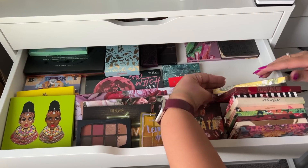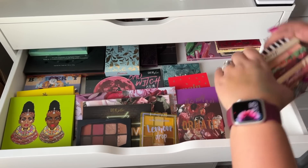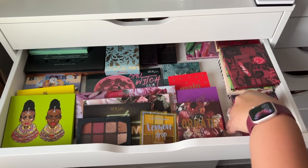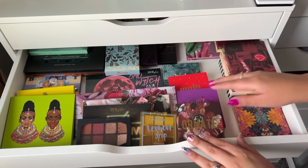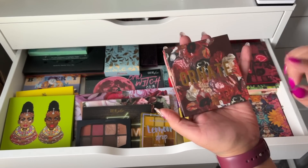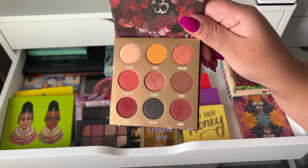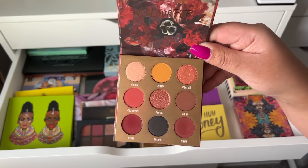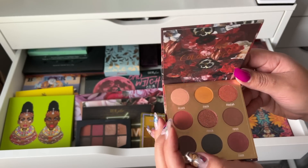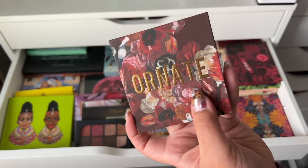I'm going to try to find a way to rearrange my palettes so more fit because they're taking too much space. This is the Ornate by Color Pop — it's actually really pretty, but I have these shades everywhere in my collection. I might get rid of this palette and put some of these colors in the Stone Cold Fox palette, so I'll put it in the maybe pile.